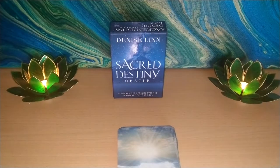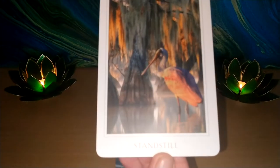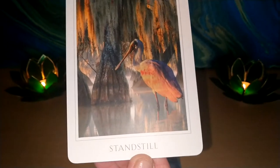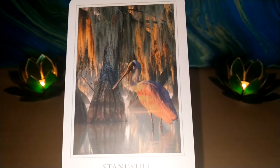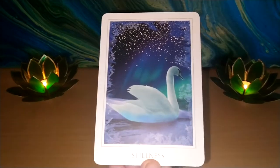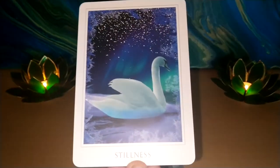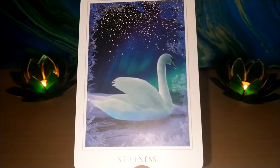And here we have another bird — Standstill. I thought from its beak it may be a spoonbill, but I'm sure someone will let me know. And this is definitely for Gazelle Tarot, Laura — the beautiful swan. Stillness. Really, really gorgeous illustration.